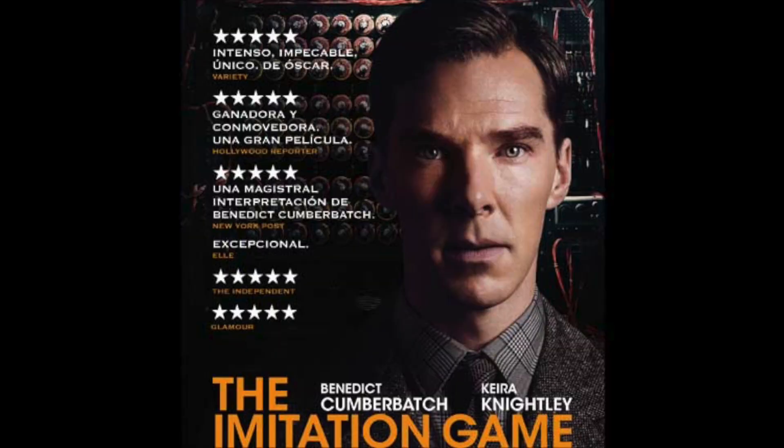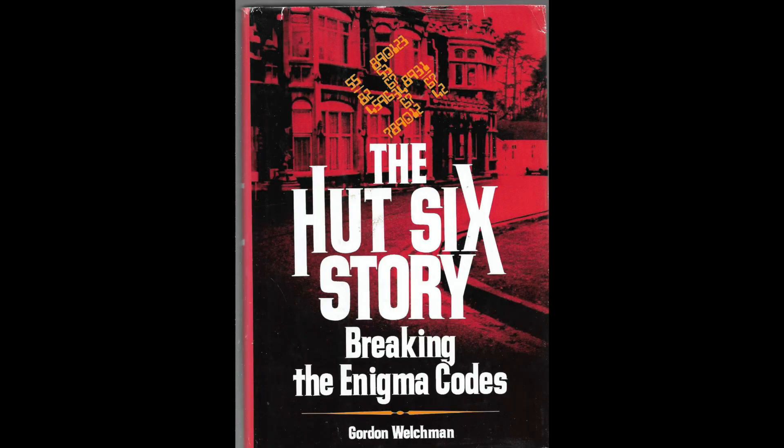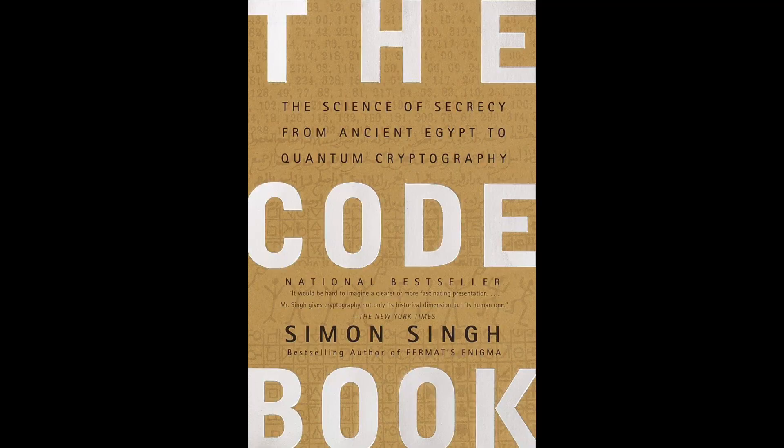Once the team at Bletchley Park discovered that flaw, they took advantage of it and it helped them break the code. Sadly, both Alan Turing and Gordon Welshman, who were instrumental in shortening the war and saving countless lives, met with tragic endings themselves. If you'd like to find out more, I'd recommend the movie 'The Imitation Game' starring Benedict Cumberbatch and Keira Knightley, and the book 'The Hut 6 Story' by Gordon Welshman himself.